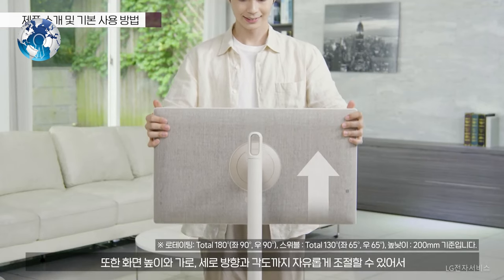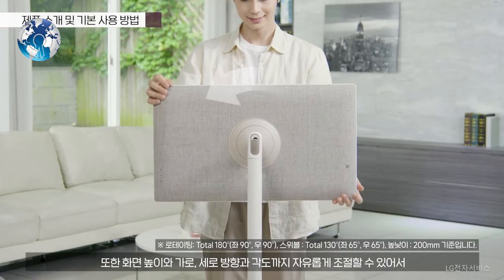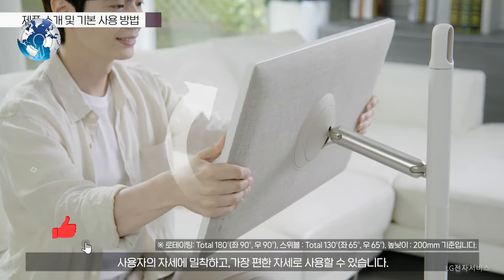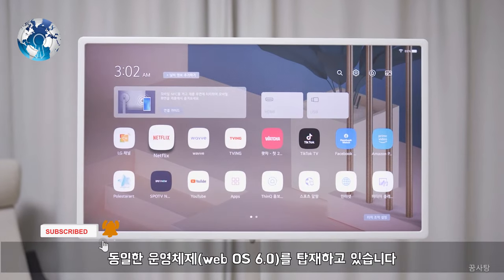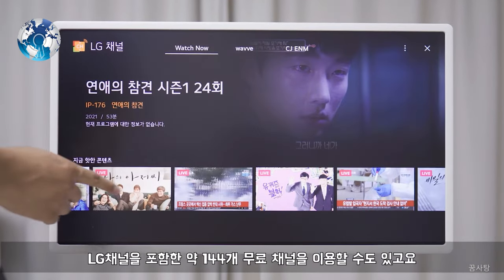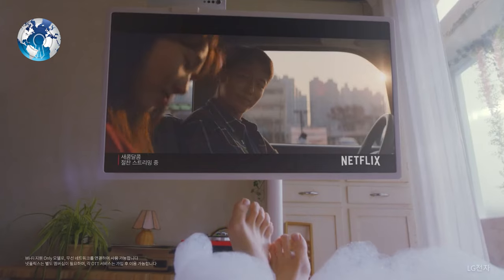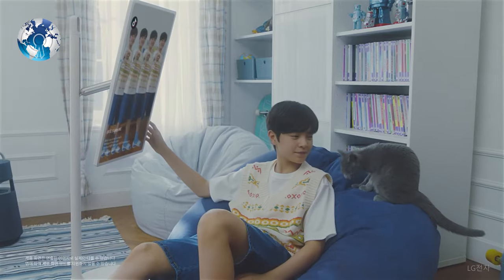It can also detach the screen from the stand. When attached to the stand, the display can tilt or be rotated to portrait orientation. StandbyMe has a touchscreen interface and will also offer streaming apps like Netflix, Amazon Prime Video, and YouTube. It runs on WebOS.